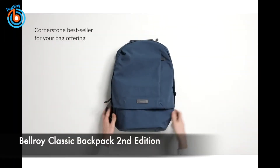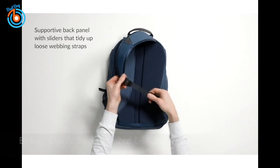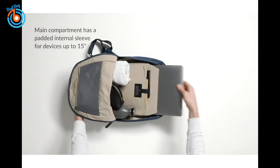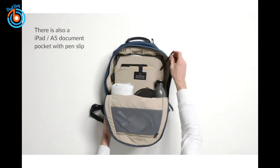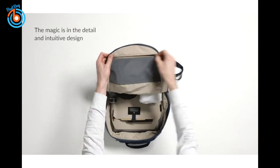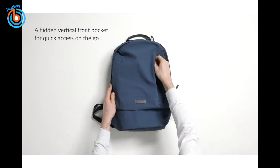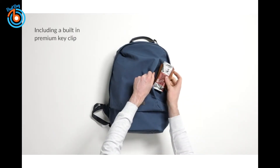This is the Bellroy Classic Backpack Second Edition, which fits laptops up to 16 inches. It is perfect for urban adventurers who want a dependable everyday companion. Its internal storage keeps devices, clothing, and more sorted, while external pockets give easy access to other key items. Its protective sleeve holds your laptop snug when you're on the move without bouncing against your back. Its lumbar support and contoured straps keep you carrying comfortably all day long, even when fully packed.